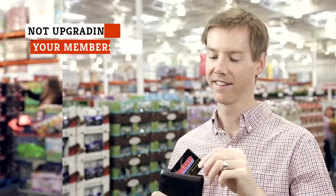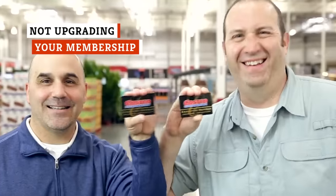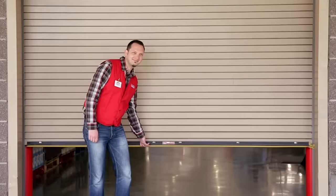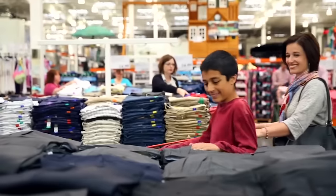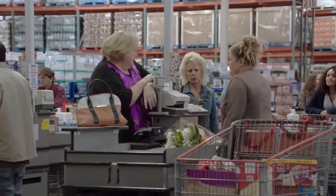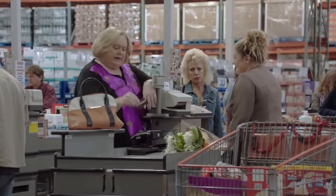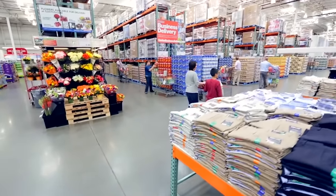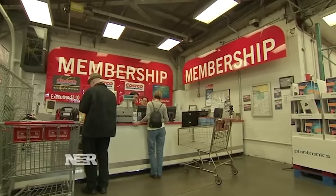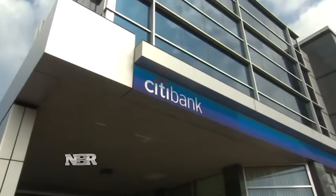Costco has two options when it comes to personal memberships: Gold Star at $60 and Gold Star Executive at $120. And if you haven't upgraded to Executive yet, you're missing an opportunity to recoup some or all of that annual fee. At the executive level, you receive 2% cash back on most purchases.